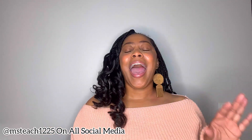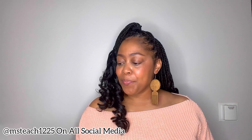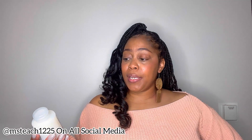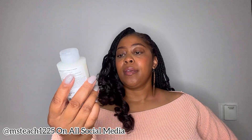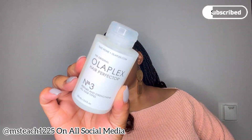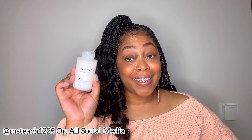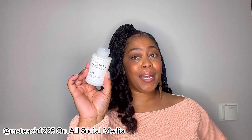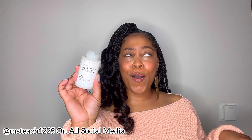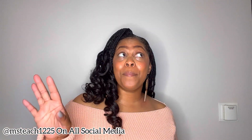Last but definitely not least, I've been wanting to try Olaplex for so long, so I picked up the Number Three Hair Perfector. It repairs and strengthens and is for all hair types. This is the 3.3-fluid-ounce size. I'm so excited to try this out — this will probably be the first thing I try from my Sephora haul.